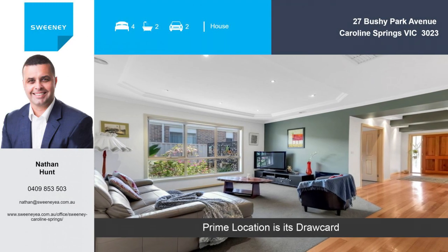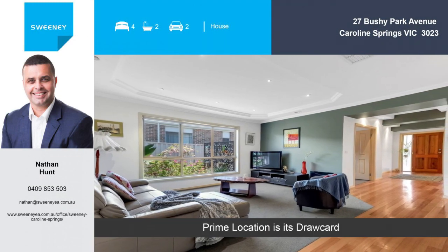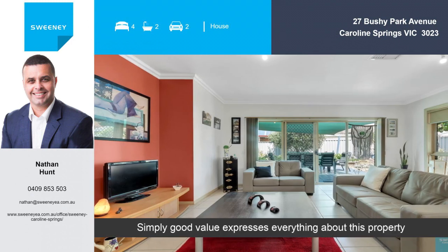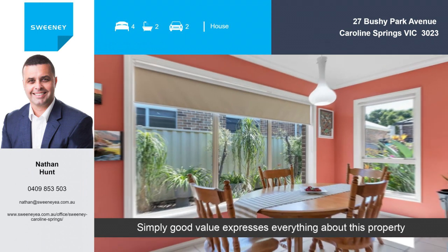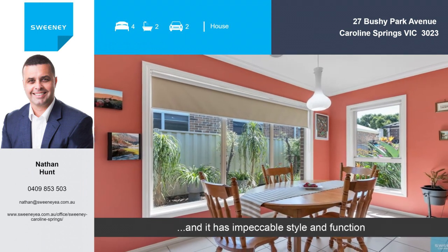Prime location is its drawcard. Simply good value expresses everything about this property. And it has impeccable style and function.